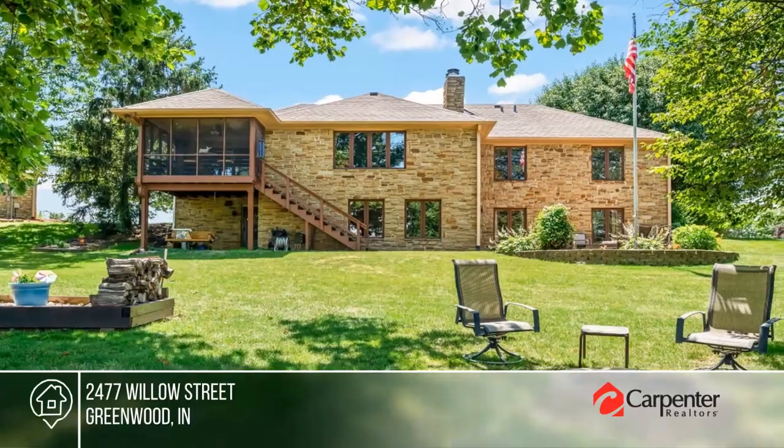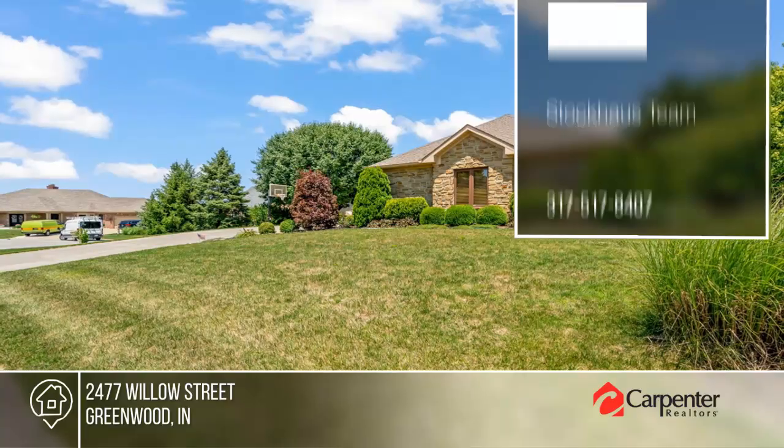Pick up the phone and call the Stockhouse team to schedule a tour today.